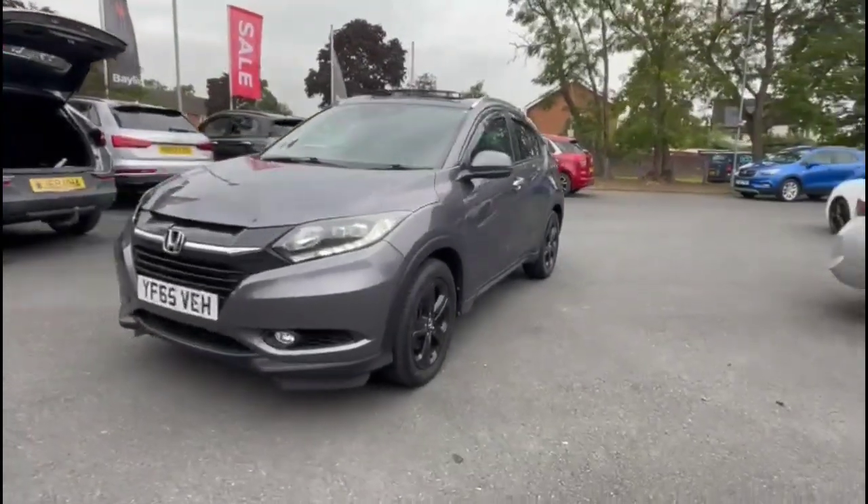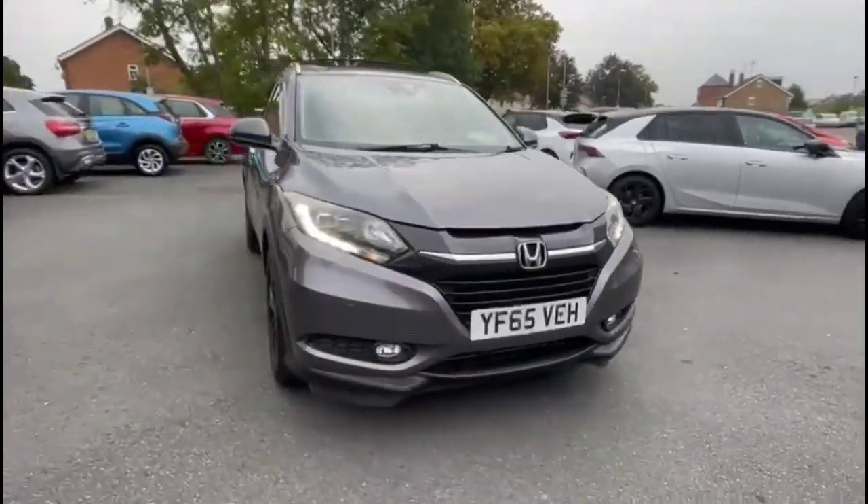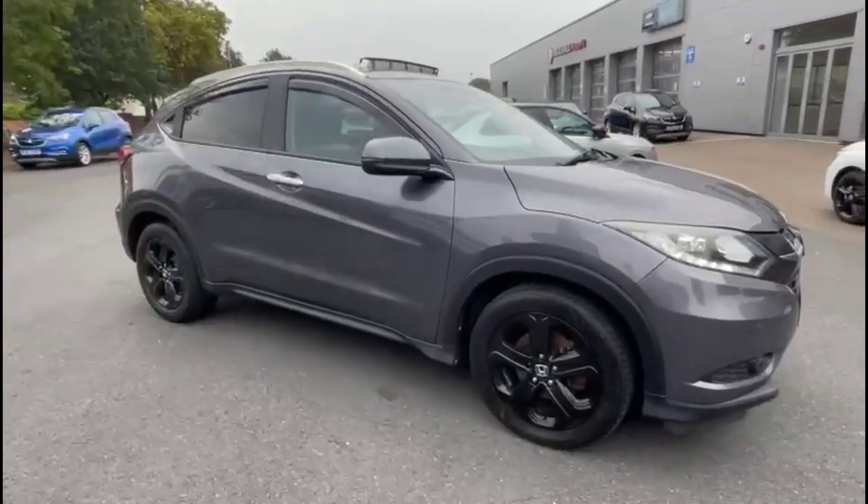Hello and welcome to Bayless Vauxhall. Today we're viewing a Honda HRV 1.6 diesel EX. This vehicle has covered 49,169 miles and is finished in grey.